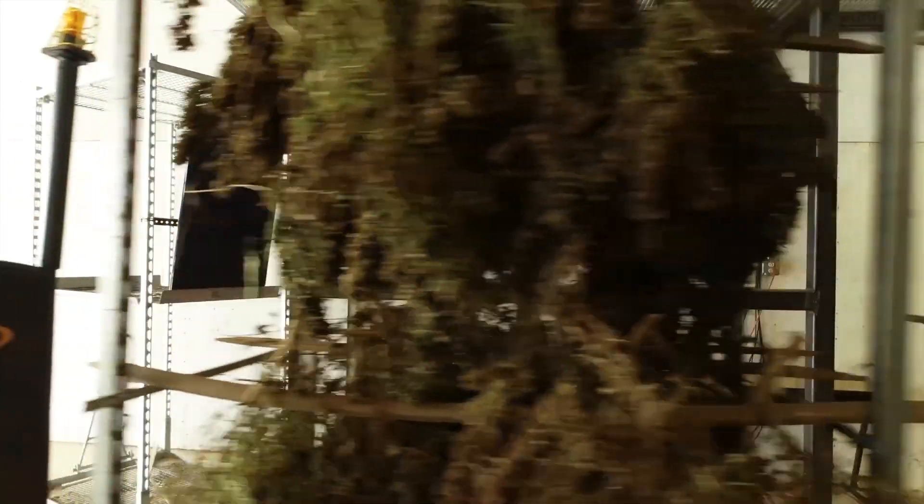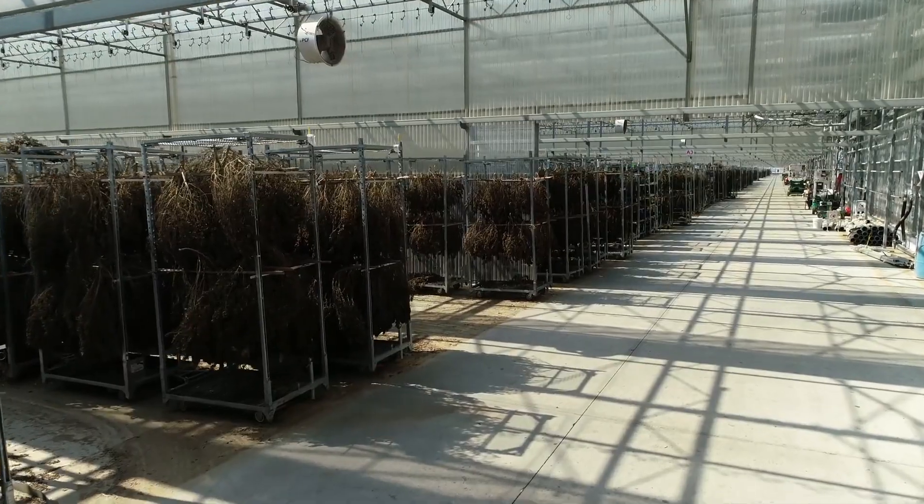Our process allows for complete traceability from root to shelf. The carts are headed to the staging area, which is capable of holding thousands of carts prior to final drying.